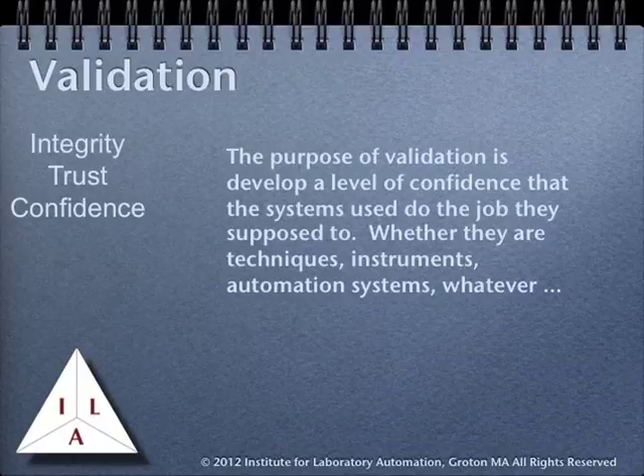The whole point of validation procedures is to go through the operations under review, make sure all components are designed properly for the purposes intended, that they work properly, and that they can properly be maintained over long periods of time. The bottom line is simple: we want to build confidence in the systems that are being used to generate laboratory data.